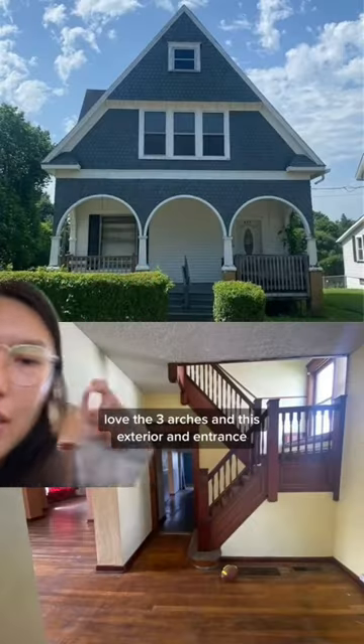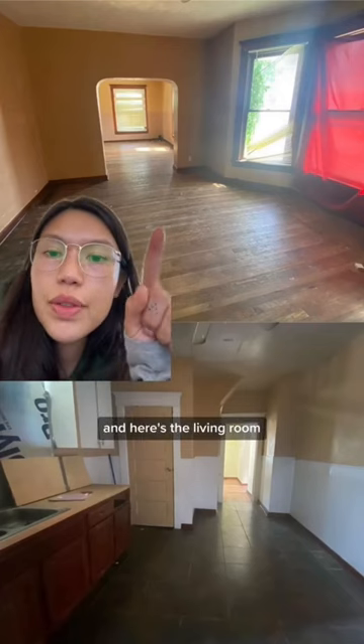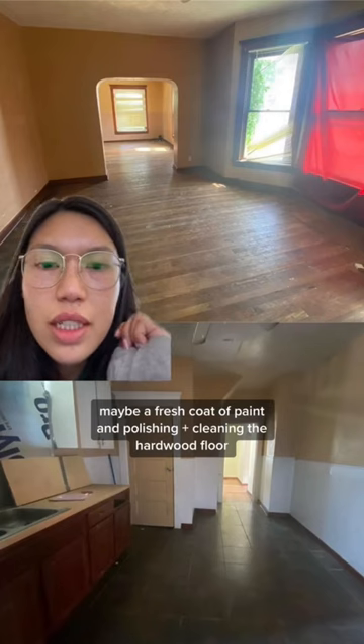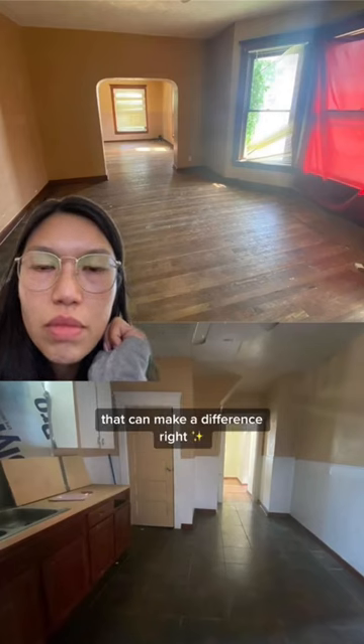Left with three arches in this exterior and entrance. And here's the living room and the kitchen. It doesn't look bad so far. Maybe a fresh coat of paint and polishing, cleaning the hardwood floor — that can make a difference, right?